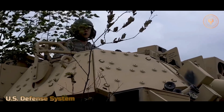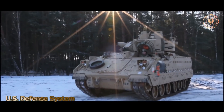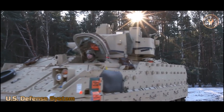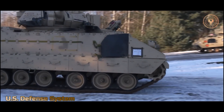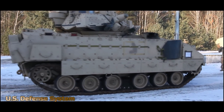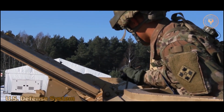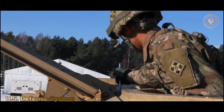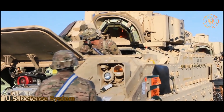Four years later, the Army merged the MICV program with the Armored Reconnaissance Scout Vehicle Program, noting similarities in requirements. The resulting vehicles were the XM-2 Infantry Fighting Vehicle and XM-3 Cavalry Fighting Vehicle, each incorporating the 25mm M242 Bushmaster, which was also under development at the time. The Bradley Fighting Vehicle entered production in 1981 as a replacement for the M113, offering more power, greater speed, and better suspension for off-road terrain.